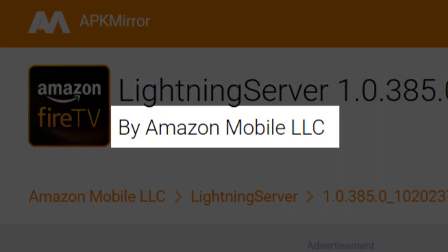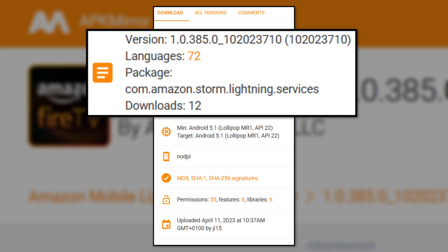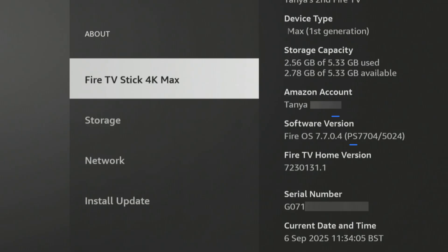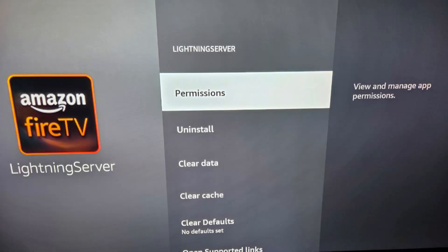Lightning Server isn't some shady third-party app — it's made by Amazon themselves. According to APK Mirror, it's published under Amazon's own developer account with the package name com.amazon.storm.lightning.services. It first appeared after Fire OS 7.704, when people started noticing it in the manage installed applications list, even though Amazon never mentioned it in update notes. To be clear, Lightning Server is built by Amazon, bundled into Fire OS, and pushed through official updates.